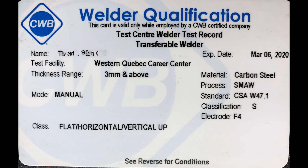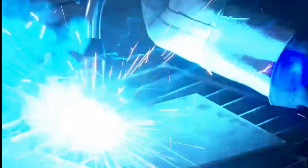Let's look at that qualification card a bit closer. A lot of the information on the card is self-explanatory, such as name, your employer, testing facility, material type, and thickness. Directly under the test center record, it will tell you whether or not your ticket is transferable or non-transferable from one company to another. The expiry date is listed — your tickets are good for two years from the date issued, with a three-month grace period from the expiry date. Mode of transfer falls under either manual, semi-automatic, mechanical, or automatic. The two most common are manual and semi-automatic. An example for manual would be stick welding; an example for semi-automatic would be MIG welding or any wire-fed process.